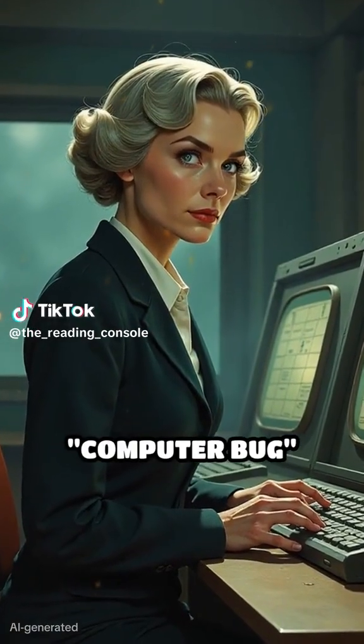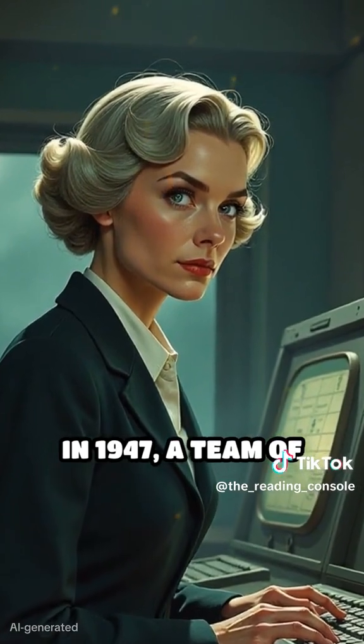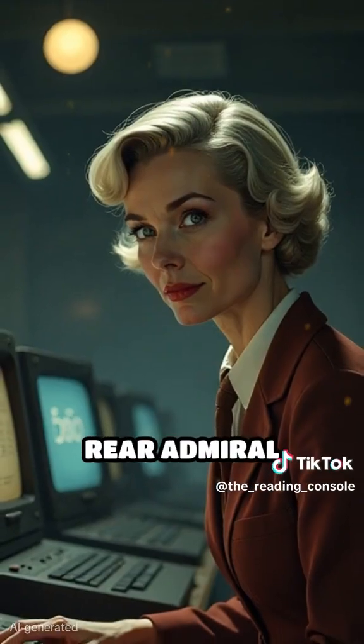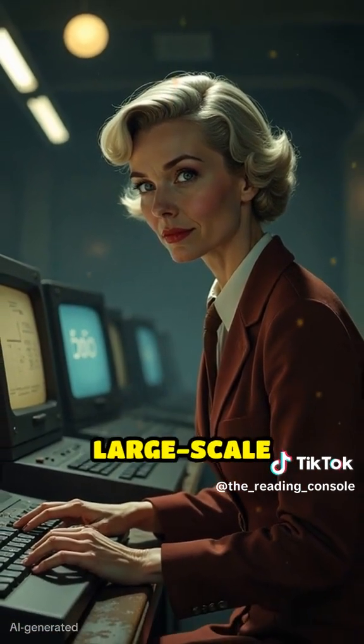Have you ever wondered where the term computer bug truly originated? In 1947, a team of engineers led by Rear Admiral Grace Hopper was working on the Harvard Mark II, one of the earliest large-scale computers.